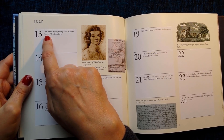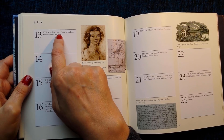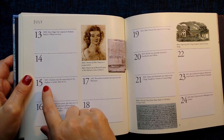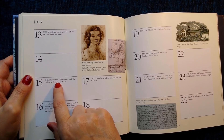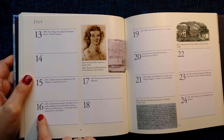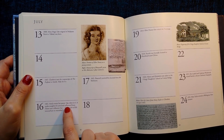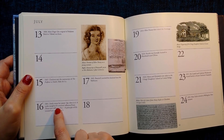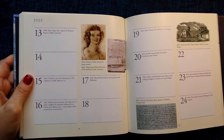13th of July 1808: Mademoiselle Heger, the original of Madame Beck in Villette, was born. 15th of July 1847: Charlotte sent the manuscript of The Professor to Smith, Elder and Co. 16th of July 1841: Emily wrote her poem 'Ay, there it is! It wakes tonight, a universal influence from thine own influence free, a principle of life intense, lost to mortality.' I'm just going to have some tea — delicious.